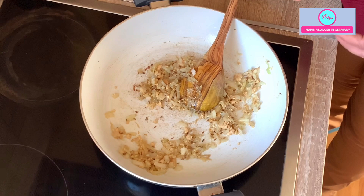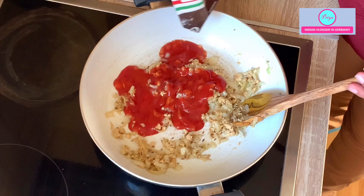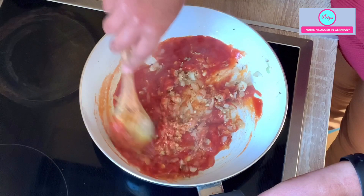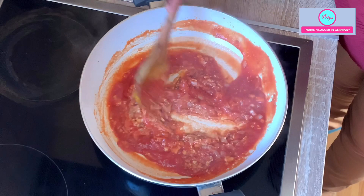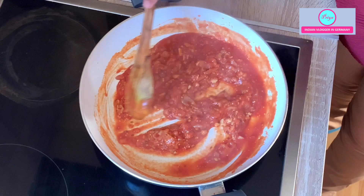You can also make it like a curry with water, but I like it dry. I will add some tomato puree — approximately two small tomatoes' worth of puree. You can eat it with naan, paratha, roti, chapati, or also with rice. It is a great side dish.